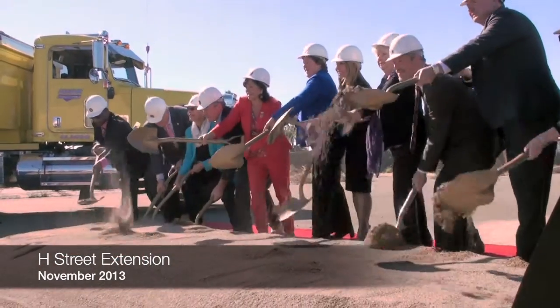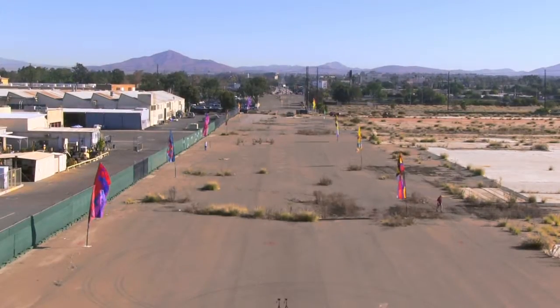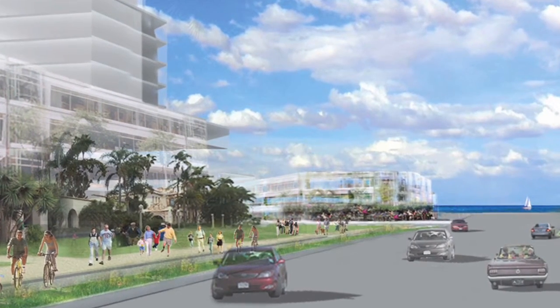In November 2013, the Port kicked off its extension of H Street westward. The $7.2 million Bayfront Access Project will help attract the quality investment that we all envisioned for Chula Vista. For probably the first time in 60 years, H Street will open from the hills to the beach.